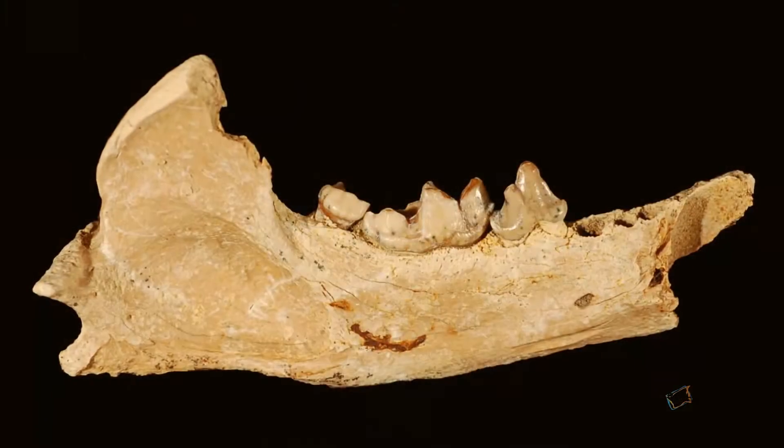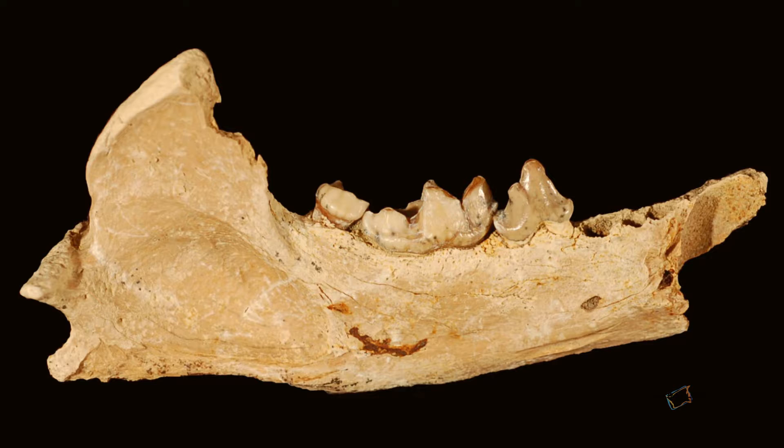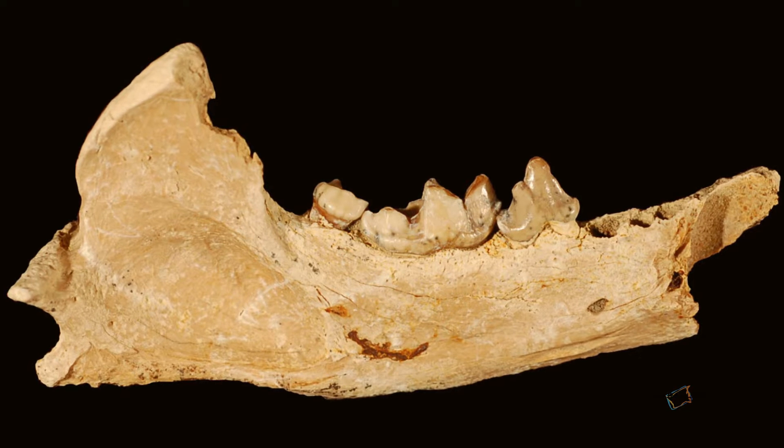The great thing about paleontology is that there's always new things to discover, and it's not even just going out into the field, but also in museum collections. I was going through museum collections looking at the mustelids — things like otters and badgers and weasels — and I came across this jaw that had been identified as a grison, which is a small South American mustelid, and it turns out to be an otter, and in fact a new species of otter.